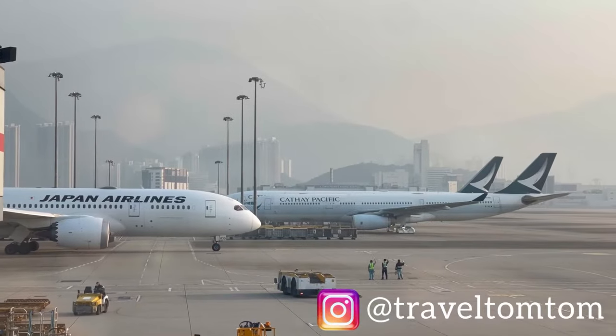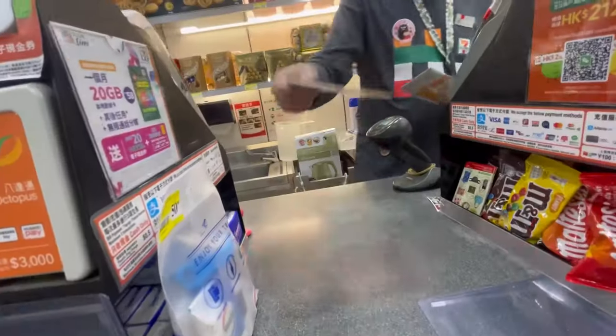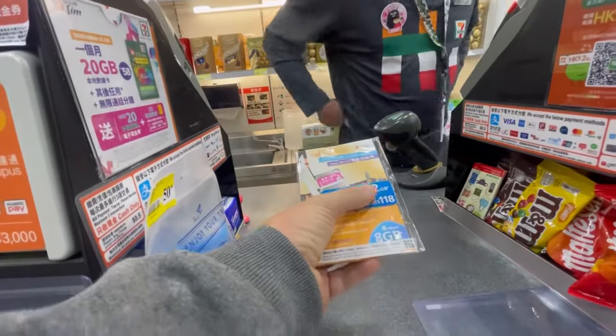Welcome to Hong Kong International Airport! I'm travel Tom Tom, and I just arrived here. In this video I'm going to show you everything you need to know for buying a prepaid SIM card for Hong Kong — 30 days, 32 GB. I didn't even go through customs yet, but here at the 7-Eleven you